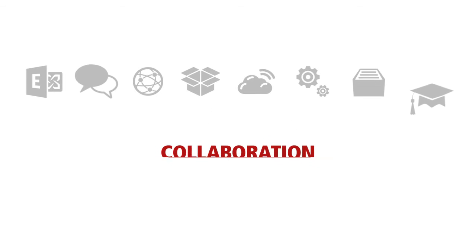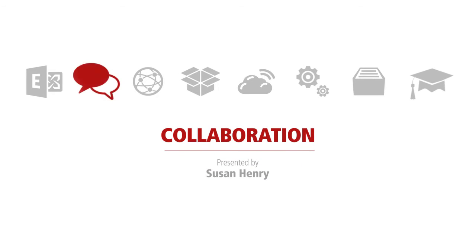In addition, with so many employees working all over the globe, end users need a way to work together more effectively. My name is Susan Henry, and I'm a collaboration practice lead for Comparix USA.